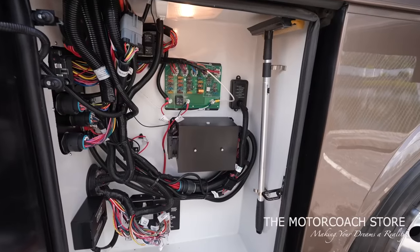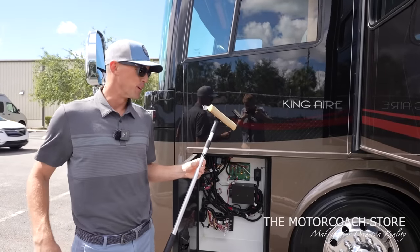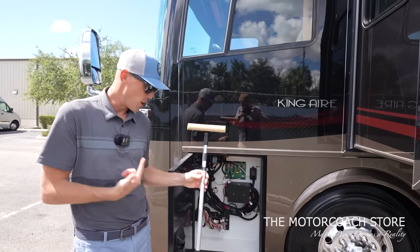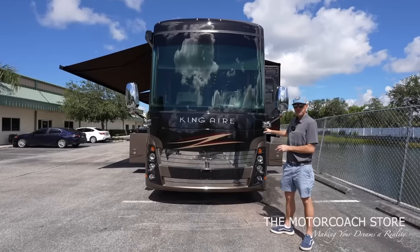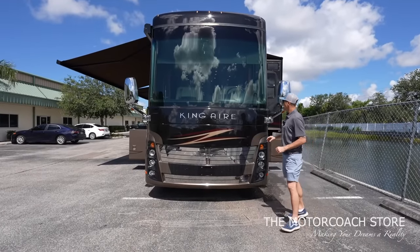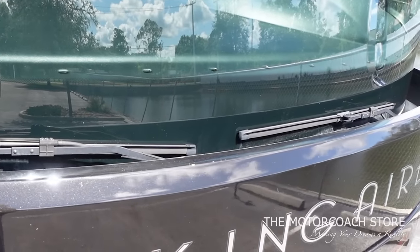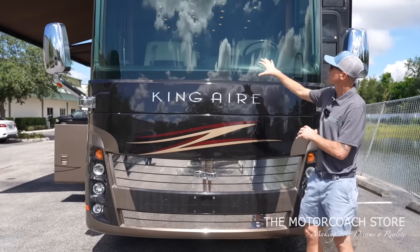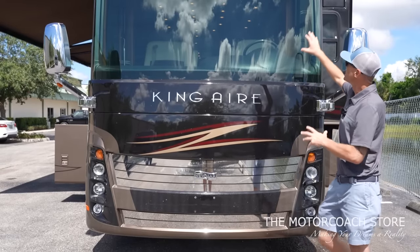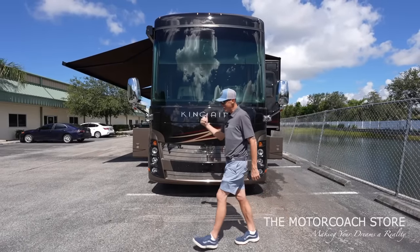Your electronics bay is very clean. One thing I really like is that these King Airs have a little bug scrubber for your windshield — that's part of driving these coaches. Up front here is going to house the 12.5kW Onan generator. I always like to point out that these windshield wiper blades are tucked behind this front cap just to give them a little UV protection. This is a one-piece bonded windshield. But let's go take a look inside this King Air.